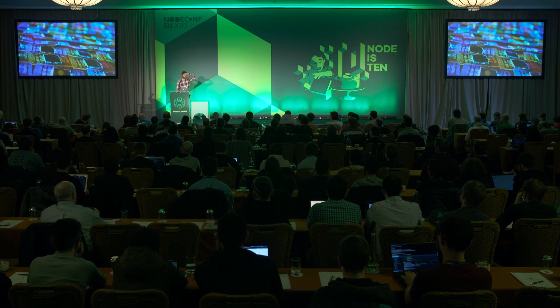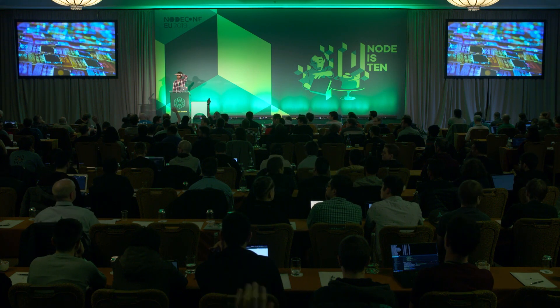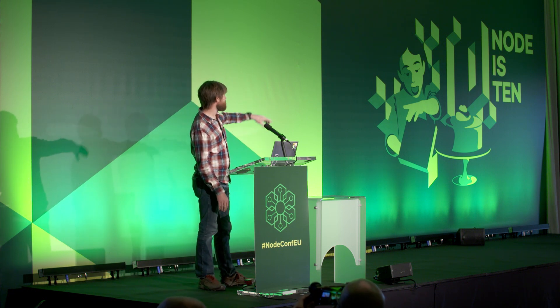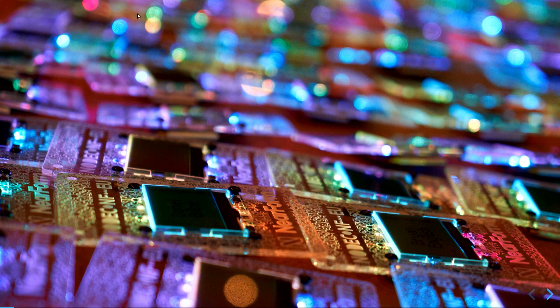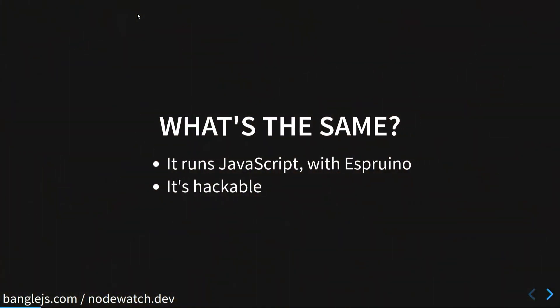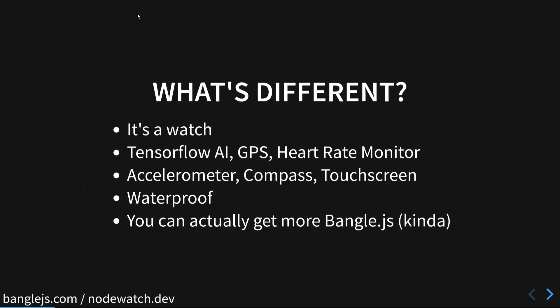Who was here last year? So last year we had the NodeConf badges — they had an LCD screen, a few lights behind the screen, and you could program them over Bluetooth. This year we wanted to do something a bit different but also similar. Obviously you've seen the watch now. It's actually the same JavaScript interpreter running on it and it's also hackable, but an awful lot is different.